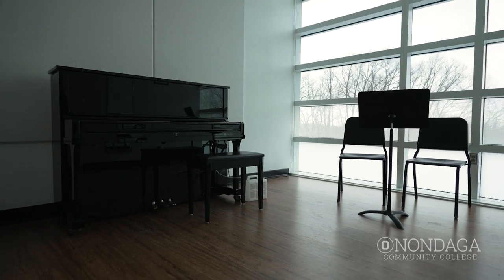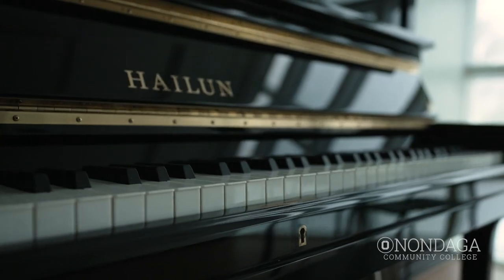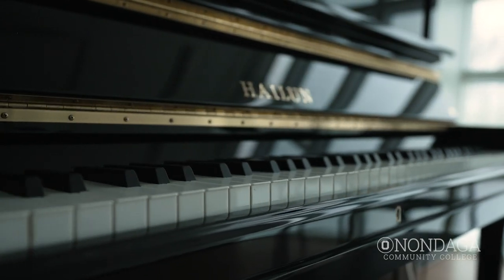Here we are in one of the practice rooms in our Academic II building. This room can be utilized by our music students to practice their instrument or to practice their vocals. This room was built with sound dulling technology so that you'll never have to worry about bothering someone if they're in one of the practice rooms next door.